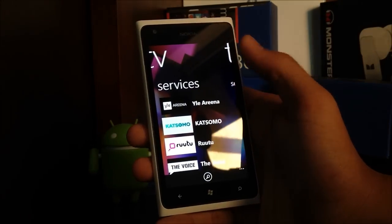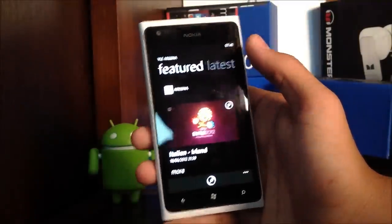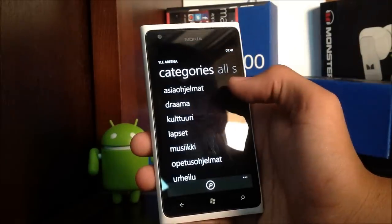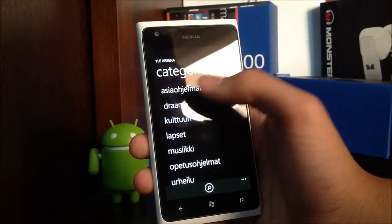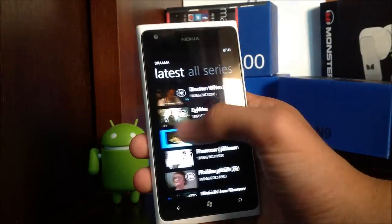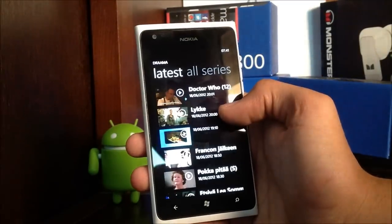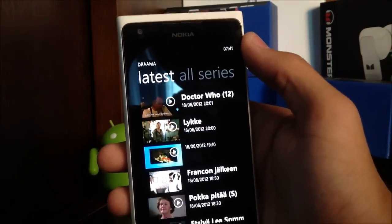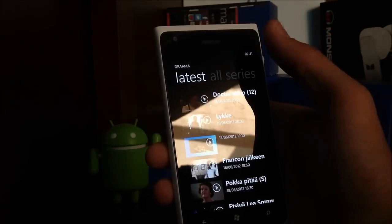Let's take a look at one of them. For each content provider you have a featured panel, a latest panel, and then categories. Under categories, you'll also get latest content. Right now the latest I have is Doctor Who episode 12, so let's just check that out.